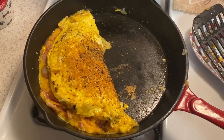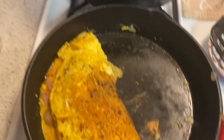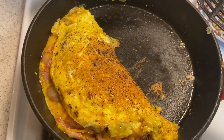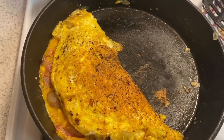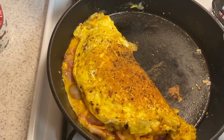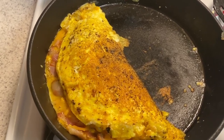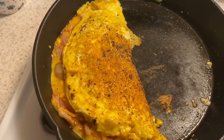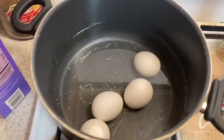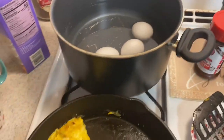My omelette is cooking — I love my cast iron skillet so much. My omelette has some of that bacon, some of the onion cooked in with the bacon because bacon and onion together is just amazing, plus cheese and some spicy ham. I seasoned it with black pepper and my favorite seasoned salt, and I have about four eggs that I'm starting to boil.